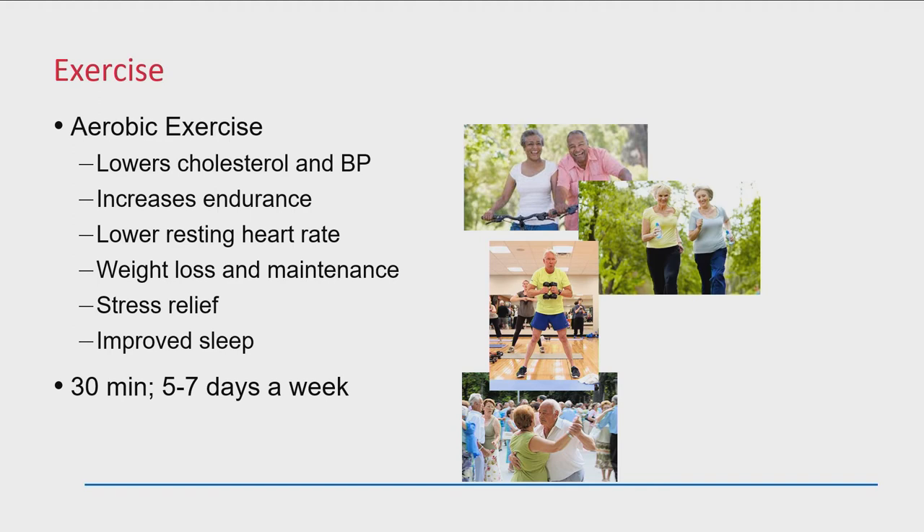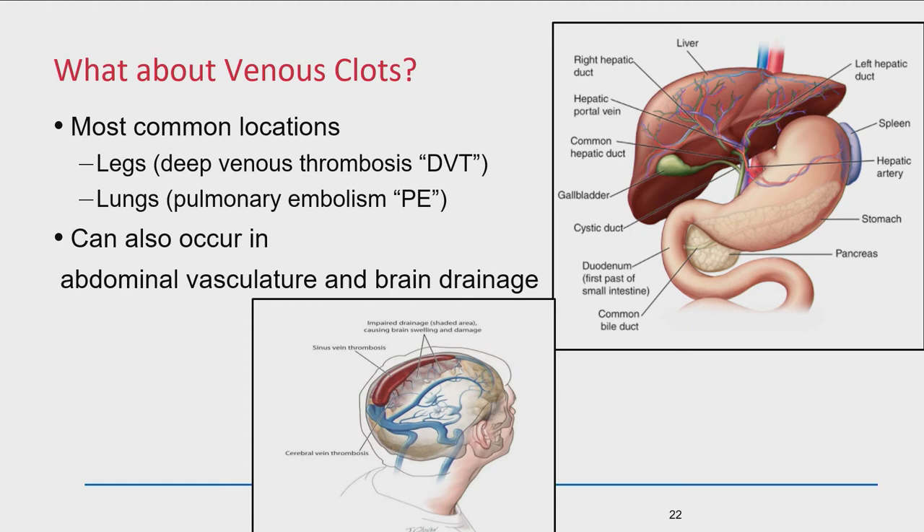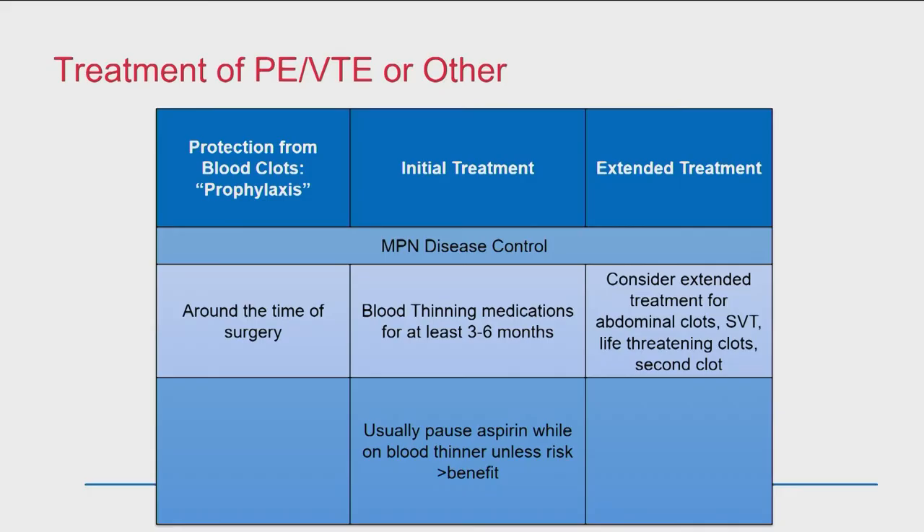What about venous clots? These are clots in your legs or lungs — in the legs it's often called a DVT or VTE, and in the lungs a pulmonary embolism. They can also occur in the stomach or brain drainage — those are much more dangerous. Blood clots in the veins of the brain can definitely happen. If you have one of those clots, you're automatically in the high-risk category. The initial treatment is getting your disease under control, and you want to be on blood-thinning medicines, often indefinitely.